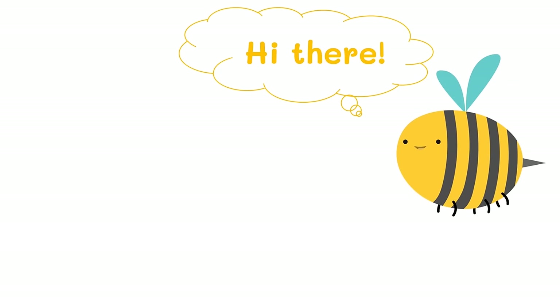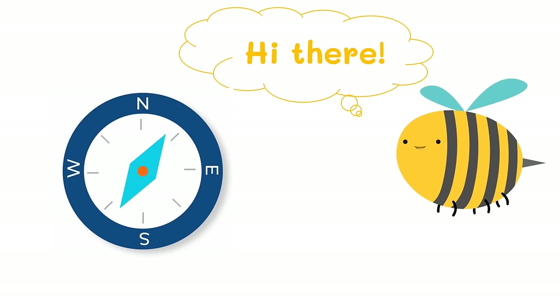Have you seen a compass before? Have you tried using it to find directions? If you have, then you've done something that was first discovered by the Chinese people in the 12th century. Historians believe that the Chinese were the first to build compasses to help them navigate. They made use of an important property found in certain materials that had been discovered centuries before.